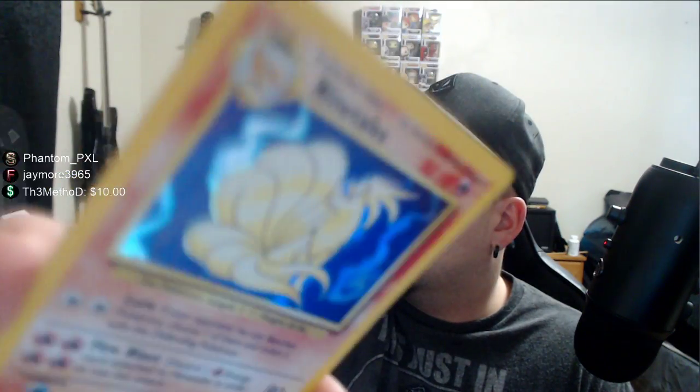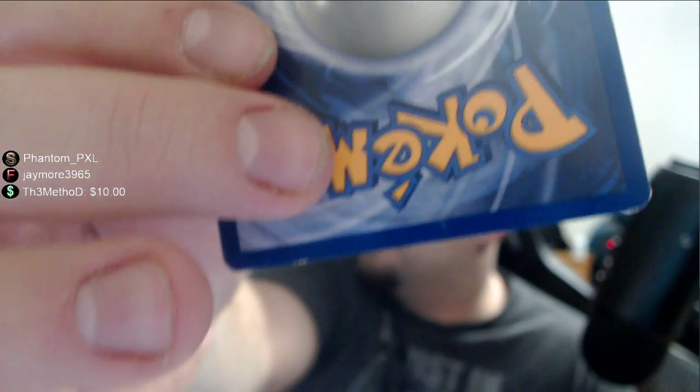This is another one of my top cards — Ninetales. Love this card. You are in great condition, just a little whitening on the back, always liked that card. Here's a Nidoran — those nippers. And here's Mewtwo holographic. You'd think he'd be worth a lot — he might be worth about 30 bucks. Mewtwo always seemed so epic.